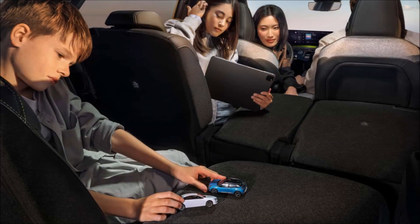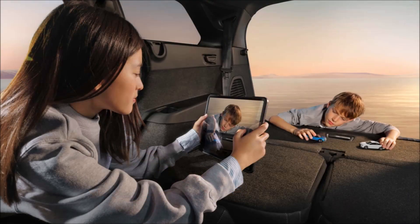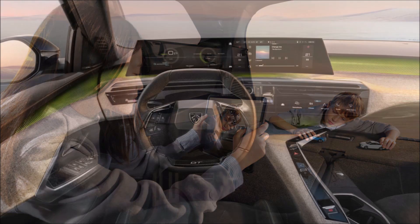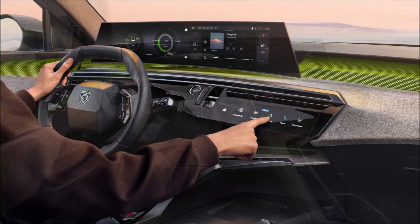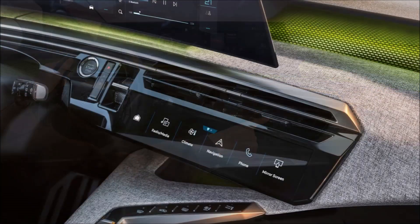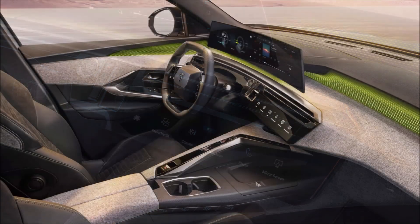It largely inherits the design of its smaller e3008 brother, complete with the same 21-inch display positioned atop the dashboard. There are also 10 customizable touch controls providing shortcuts to often-used functions accessible from the center console.